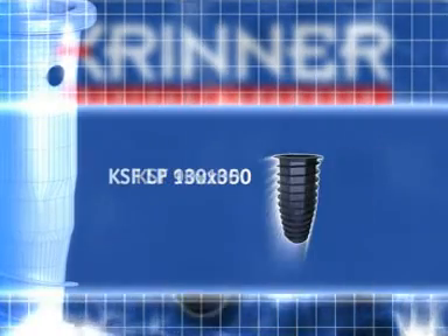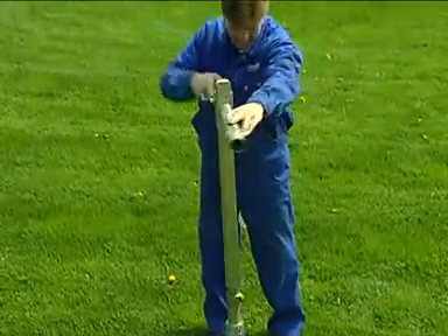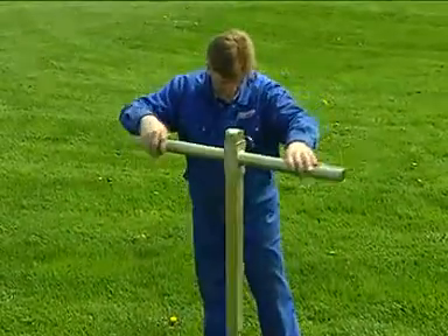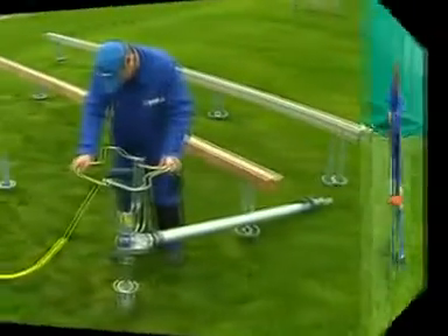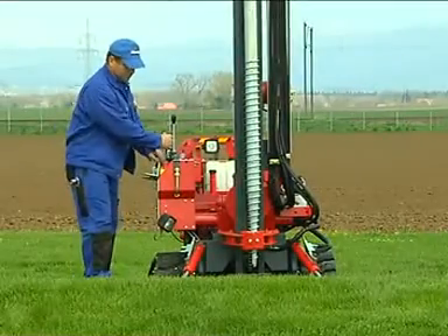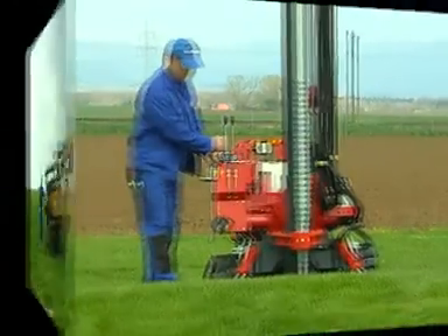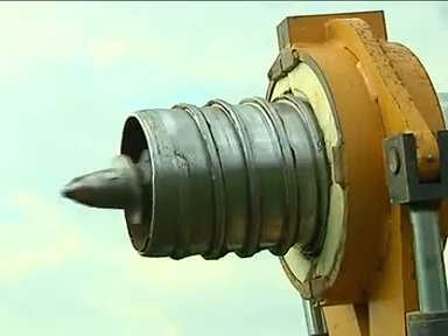Krinner has developed specialized tools and foundation installation machines for the rotary installation of the ground screws where necessary, starting from manual screw-in devices to the Kr-12, the Kr-20, the Kr-55, and the Kr-100, as well as adapter systems for excavators of all sizes.